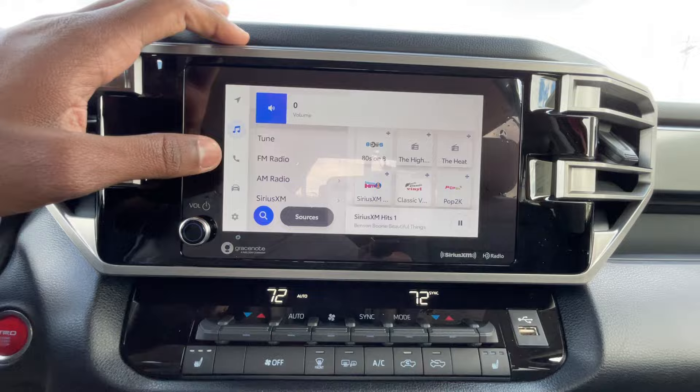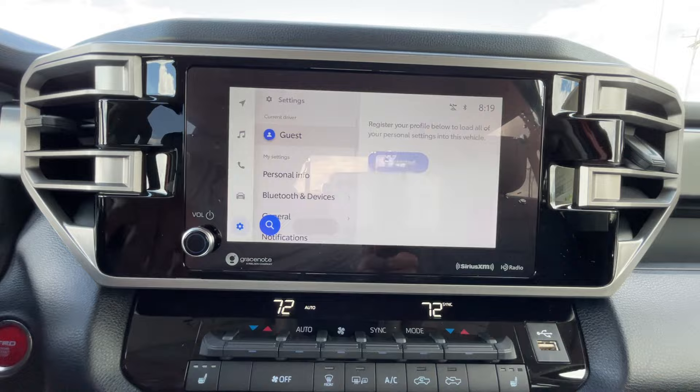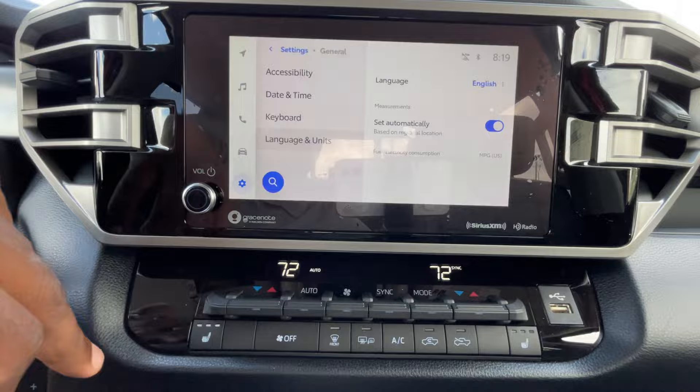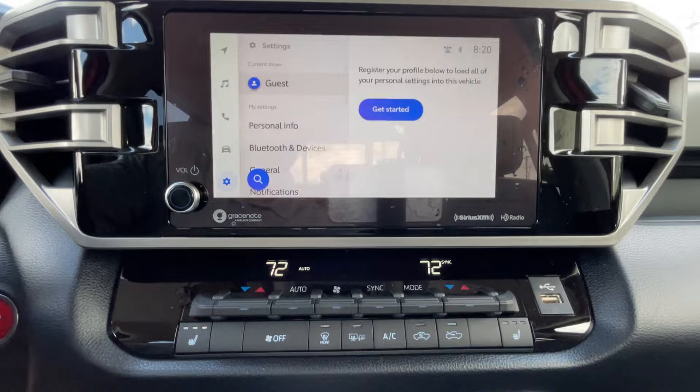We also have a navigation system which you can subscribe to and get information on, but that does cost money — you can just hook up your phone if you want, which is what most of us are used to anyway. In the general settings you can change your language, and you can switch between the metric and imperial system for your fuel economy and all that.